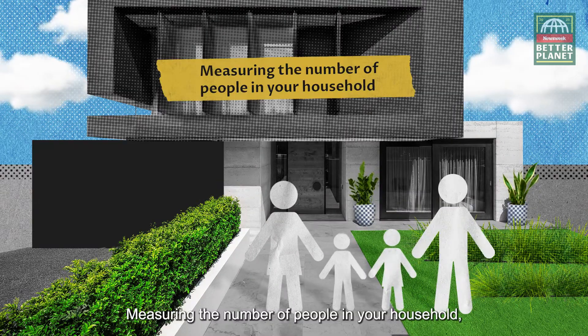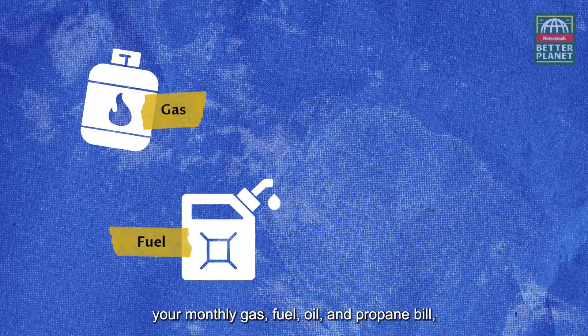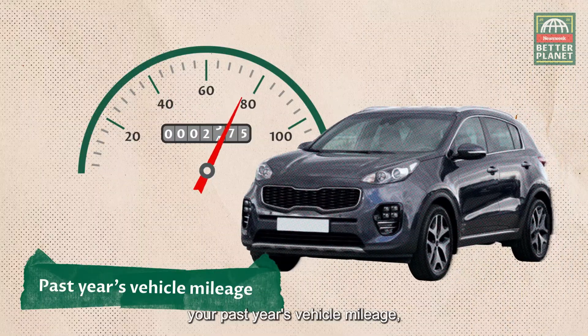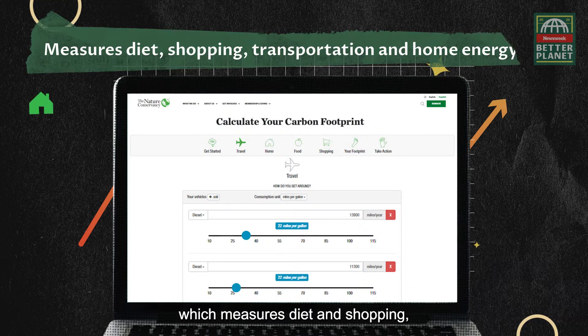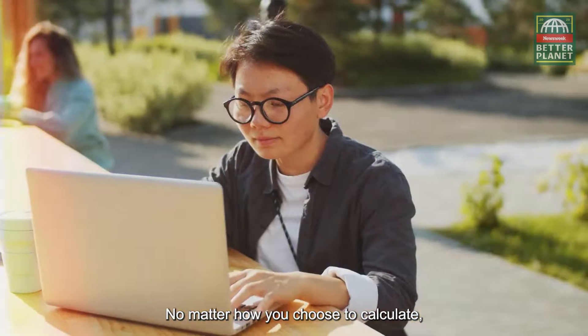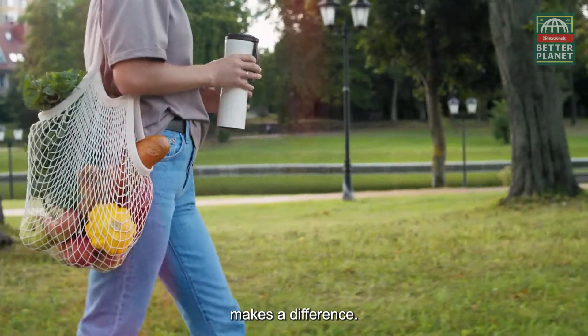Measuring the number of people in your household, your monthly gas, fuel, oil, and propane bill, your past year's vehicle mileage, and your recycling and waste habits. You can also use the Nature Conservancy, which measures diet and shopping, as well as transportation and home energy. No matter how you choose to calculate, every small change makes a difference.